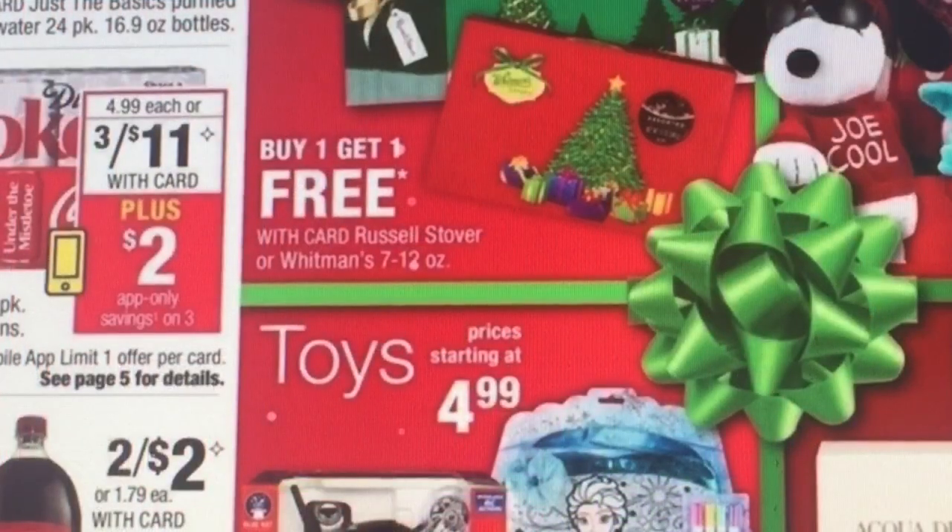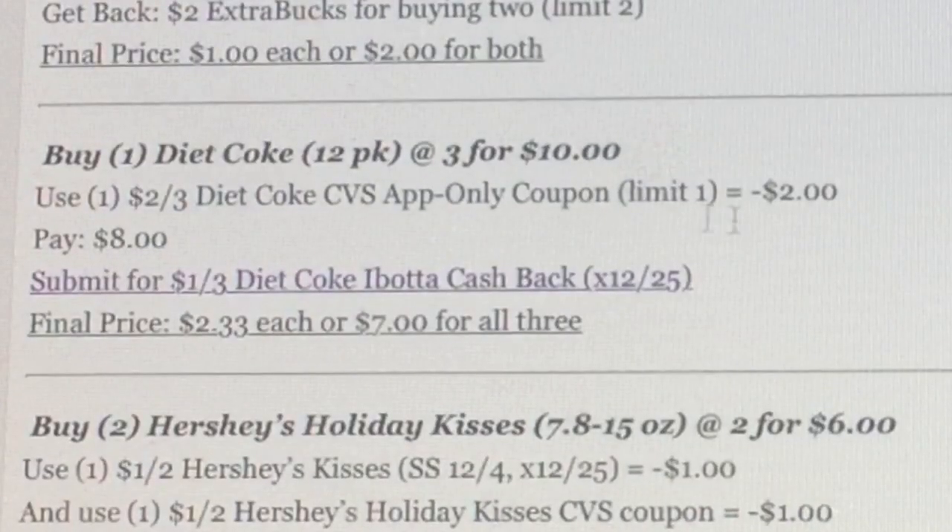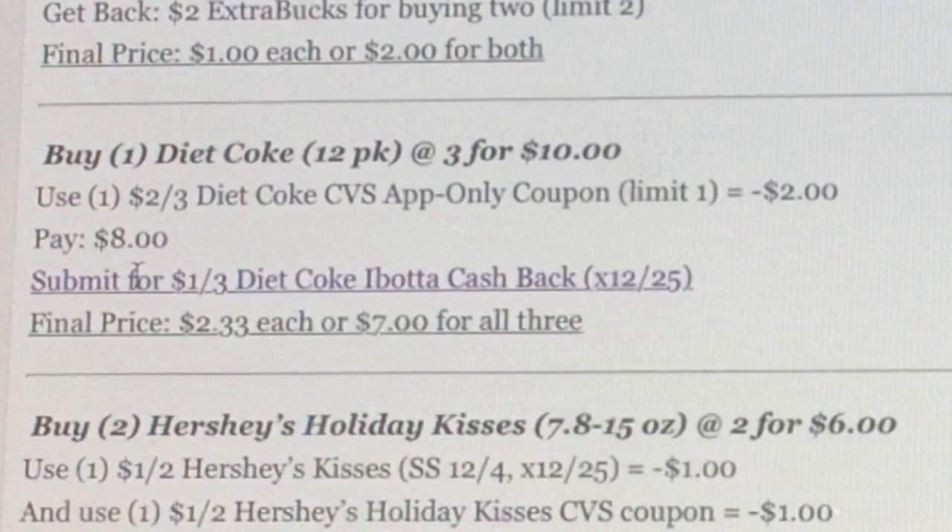You guys know that Diet Coke has had some amazing deals. You're also going to get a $2 app-only savings when you buy three. So here's an idea: buy three for $10, use one of the $2 off three Diet Coke CVS app-only coupon, pay $8, then submit for the $1 off three Diet Coke via Ibotta cash back — making it about $2.33 each or $2 for all.